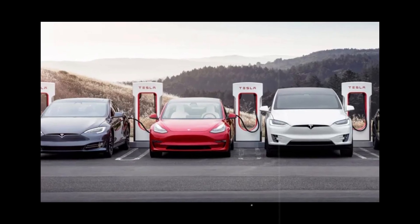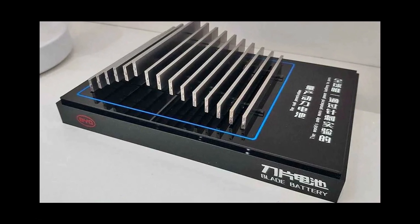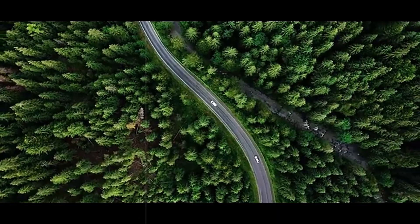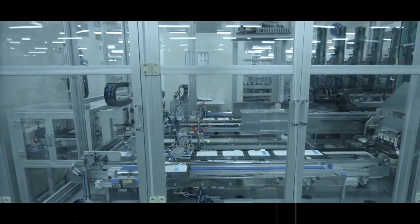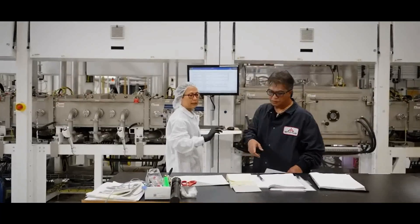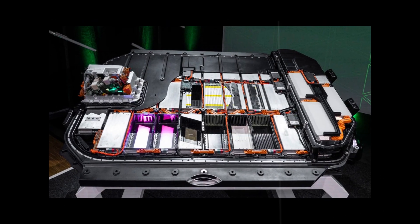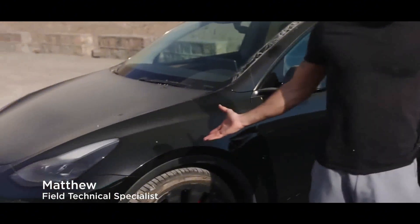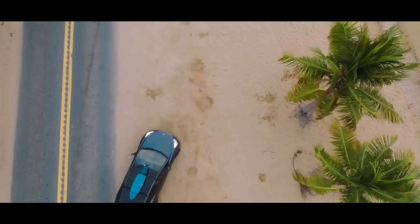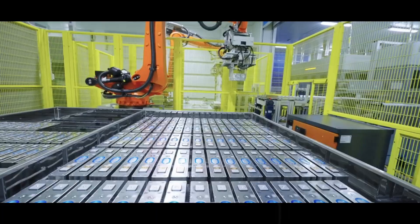Charging time is another strong point: 80% in 10 minutes, full charge in 14. It's the kind of experience that eliminates range anxiety — drivers no longer need to worry about how many miles remain. Solid-state batteries are also incredibly compact: with fewer layers, no liquid, and integrated thermal protection, they take up to 50% less space than a lithium-ion battery pack. This opens up new possibilities for design and functionality — more trunk space, roomier rear seats, and a more spacious cabin, allowing the Model 2 to offer comfort, sophistication, and performance.